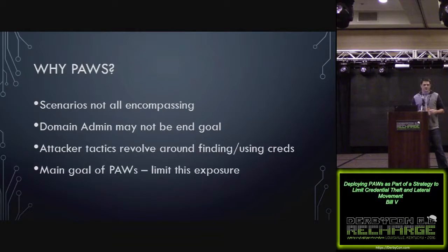These scenarios are certainly not all-encompassing, but they follow a pretty common path on a Windows network. Domain admin may not be the end goal — if they find what they're looking for on an open share from the first box they pop, they may not care about domain admin. But the point is that attacker tactics tend to revolve around finding and using existing credentials on a network. If you want to see a really good demo of how attackers do that — how they move laterally and sniff out credentials — check out Will Schrader and Andy Robbins' talk from B-Sides Las Vegas on Bloodhound.